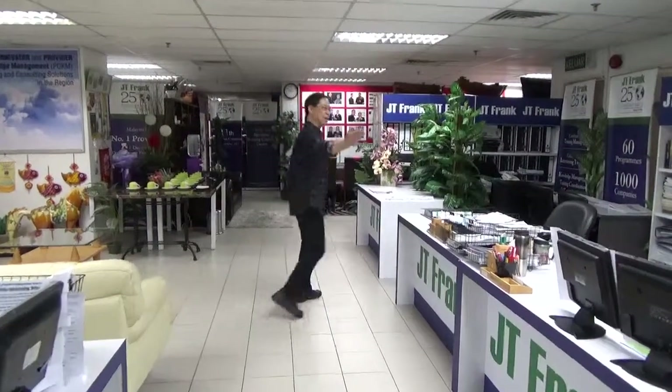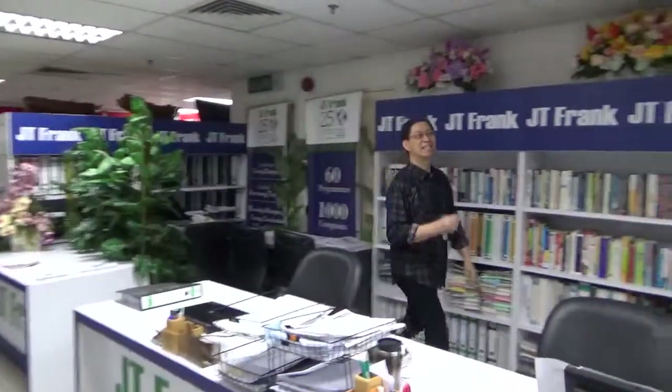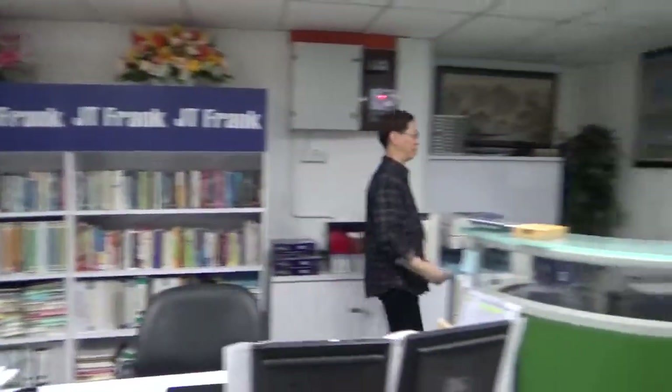First, let me introduce you to what we call the Center Operation Point. This is the place where all our learning materials, coaching materials, and consulting materials are printed. In short, all our knowledge packs, including our presentation CDs, are all prepared right at this particular station.